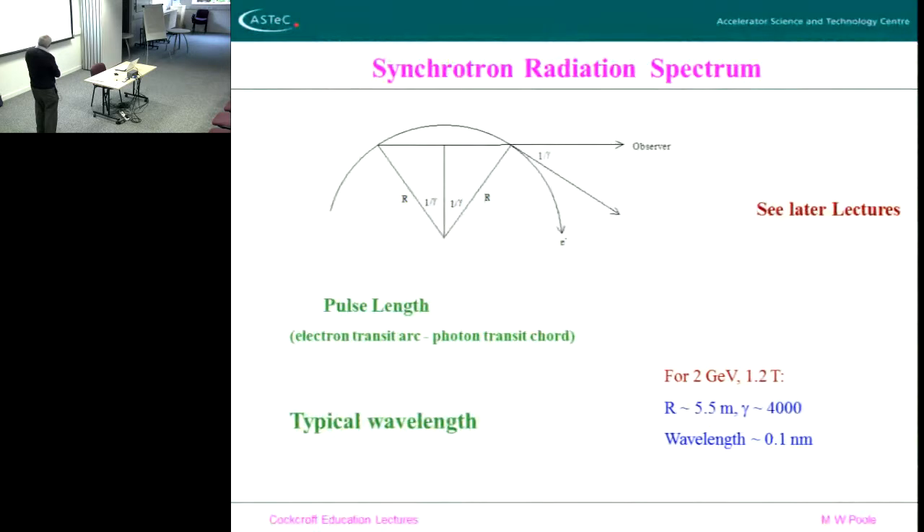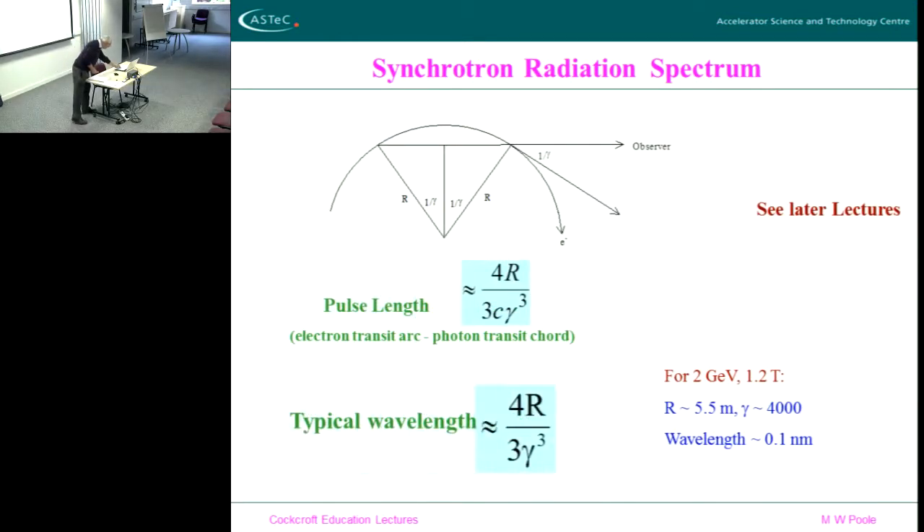By thinking about where it comes from: if you're the observer, what is the length of the pulse that you see as an individual electron goes around this orbit? The electron emits here towards the observer — that arrives at the observer — and then the electron continues around the curve through the opening angle of 1/γ, at which point is the end of the emission. What you want to work out is the difference in path between that chord length and the arc — that gives you the duration over which the radiation is received, and therefore the pulse length. And if you work through it, you find that the length of this chord versus arc difference gives you a typical wavelength.